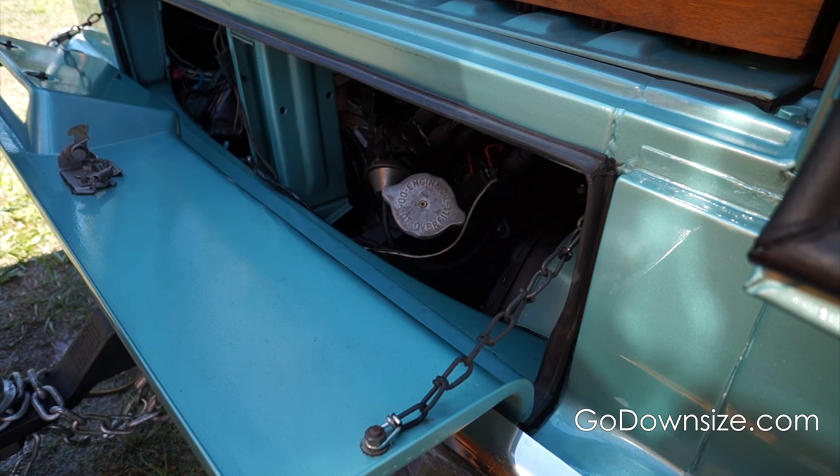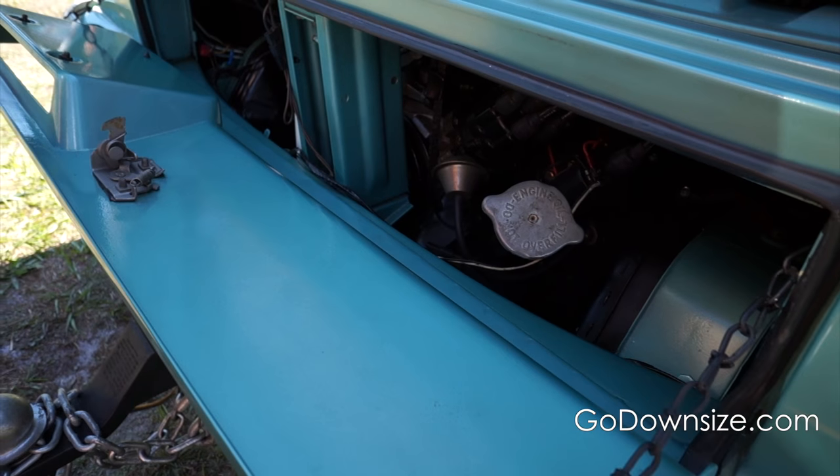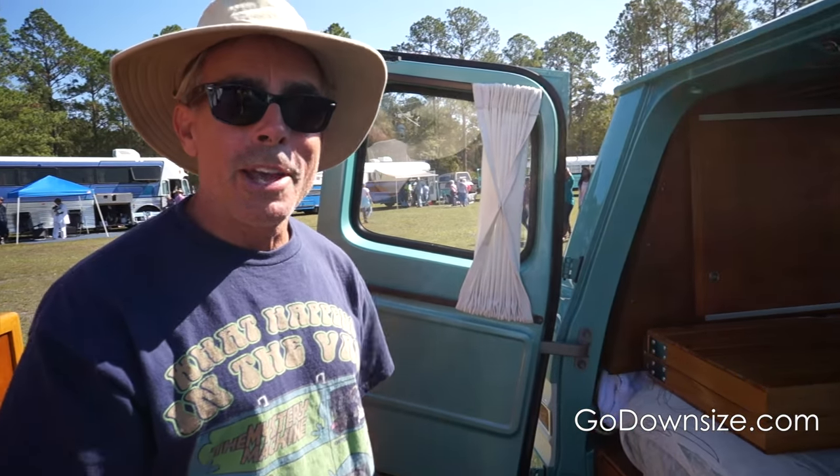This is the engine compartment. Like I was saying, you don't get the noise or the heat from up front. And the best part is when you pull into your campground and it's a little bit cool, the bed is warm from the engine heat.